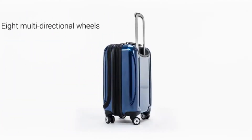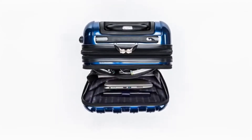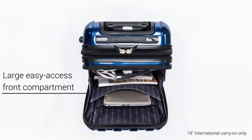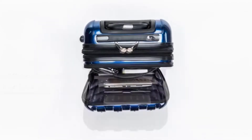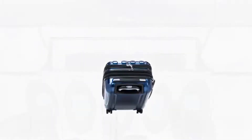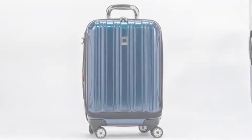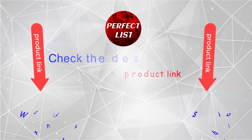Are you searching for good quality travel suitcases, but find it difficult to decide which one is best? Don't worry, I'll help you make a decision. I have done a lot of research, read a lot of reviews, and came to the conclusion that these travel suitcases are helpful for people like you. If you want to know the price and other information, be sure to check my description.